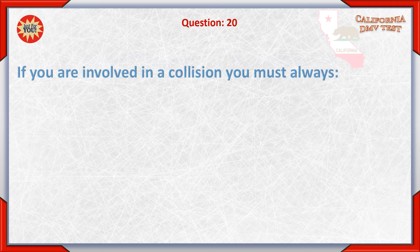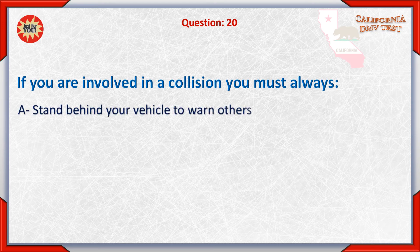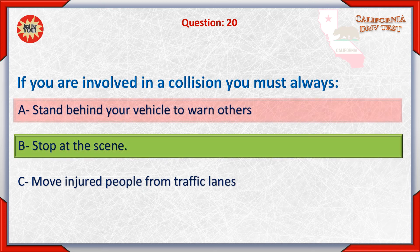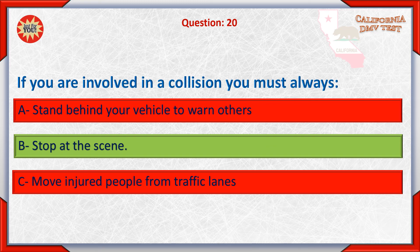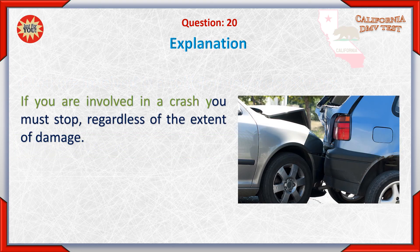Question 20. If you are involved in a collision you must always: A. Stand behind your vehicle to warn others. B. Stop at the scene. Answer: B. If you are involved in a crash, you must stop regardless of the extent of damage.